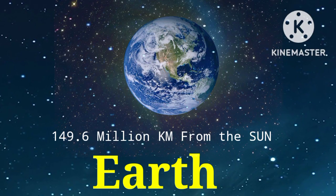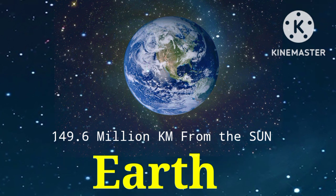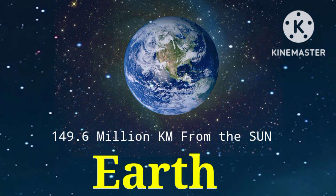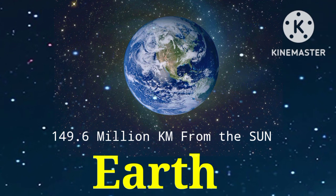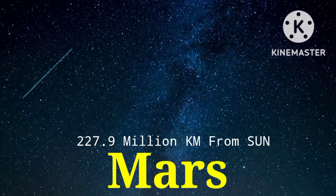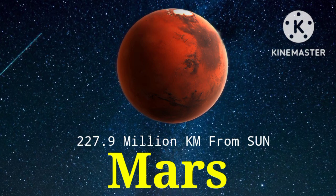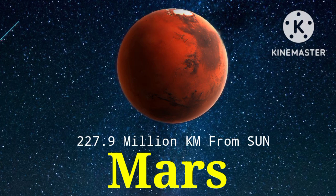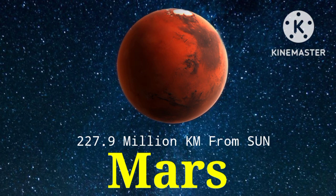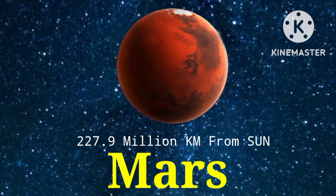The third planet is Earth, where we live. Its distance from the sun is 149.6 million kilometers. The fourth planet is Mars. Its distance from the sun is 227.9 million kilometers.